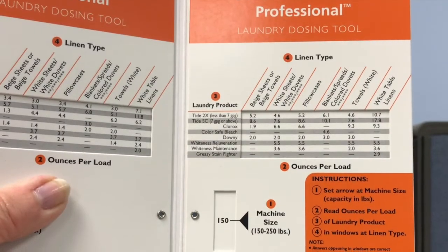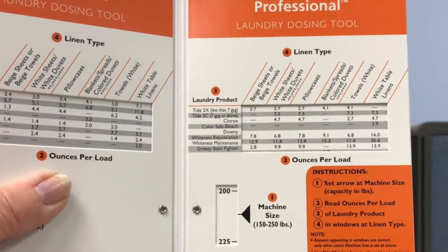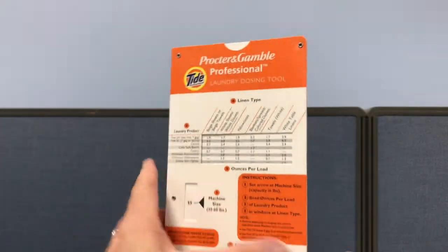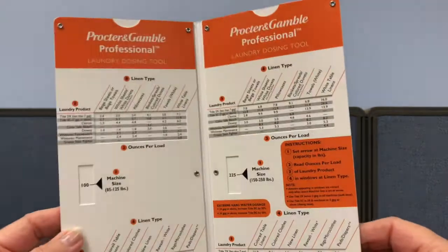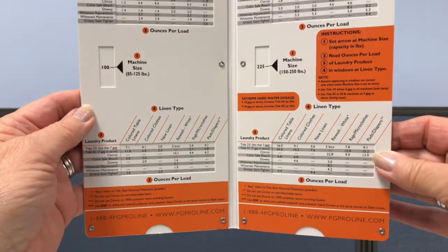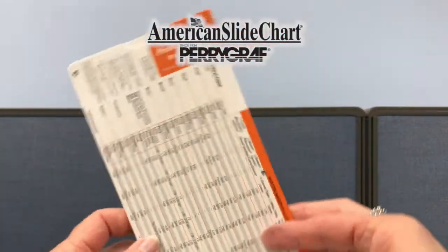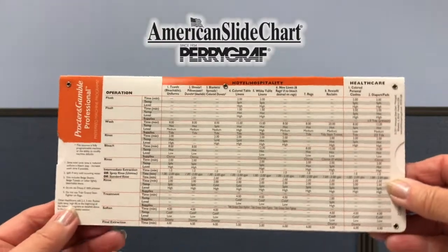A double pocket slide chart indicates which of the 10 listed laundry products to use and how much is determined by machine size. Give us a call at 1-800-323-4433 or visit us at americanslidechart.com.